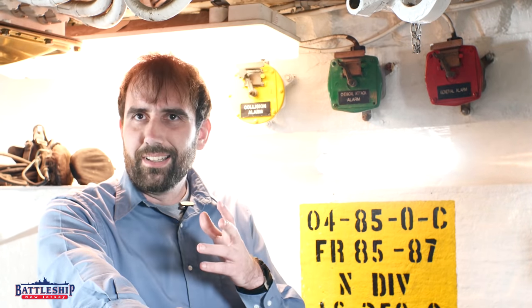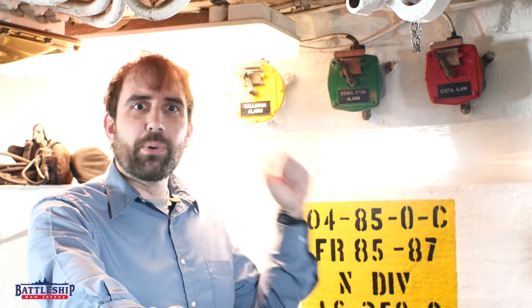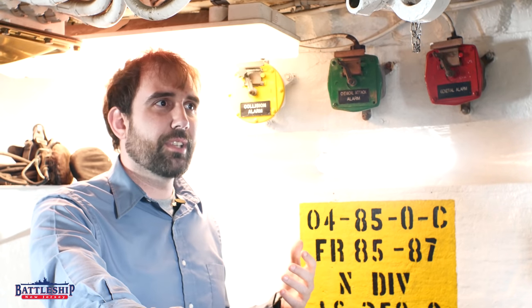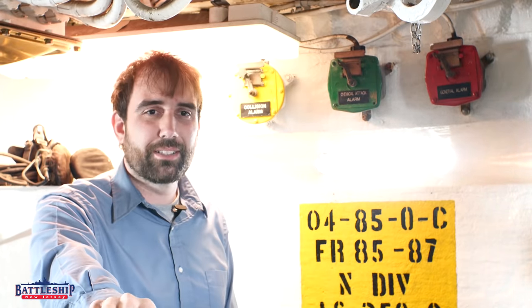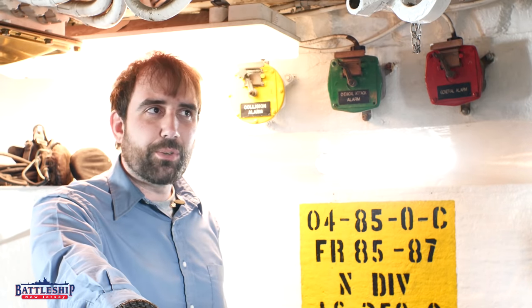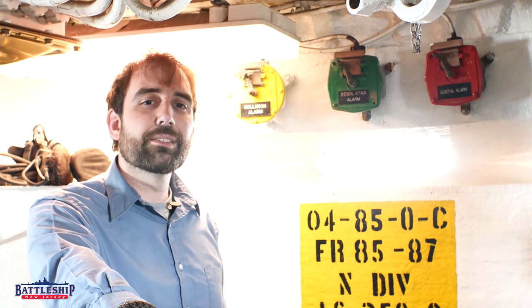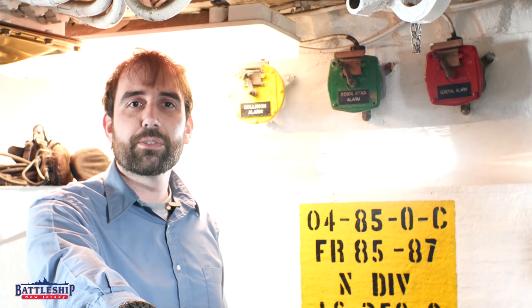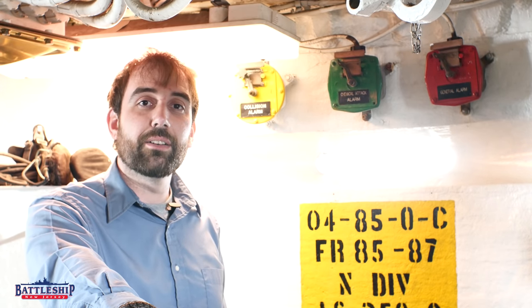Do you feel the need to pull alarms when you see them? For me, it's been ingrained that you don't pull an alarm unless there's an emergency. But it seems like many guests to the ship, if they get access to the space, immediately go over to see if the alarms work — which, of course, they do. We have a lot of stuff on this ship that still works. Let me know in the comments section down below: do you guys pull alarms or avoid them like I do? Battleship New Jersey receives operating support from the New Jersey Department of State, as well as businesses and private individuals. We really appreciate your support — there's a link in the description below for ways you can donate to help the museum. You can also support us by liking, sharing, and subscribing. Thanks for watching.